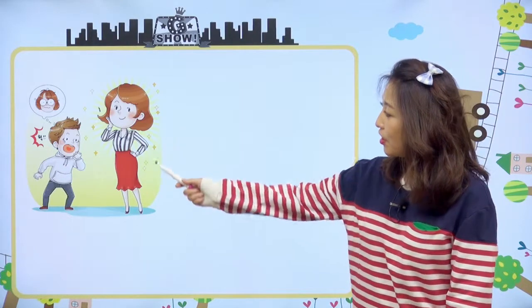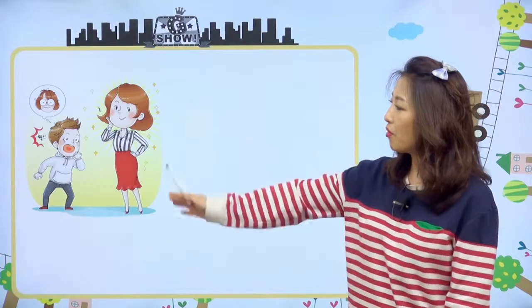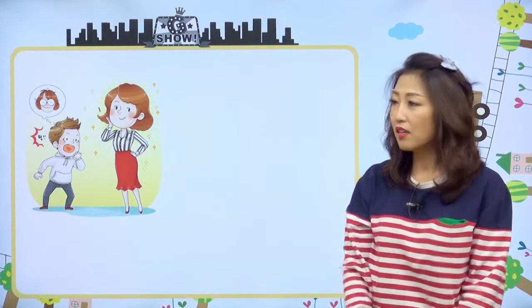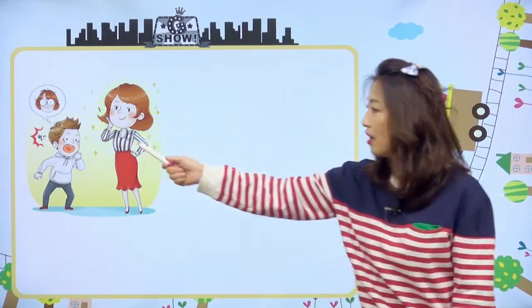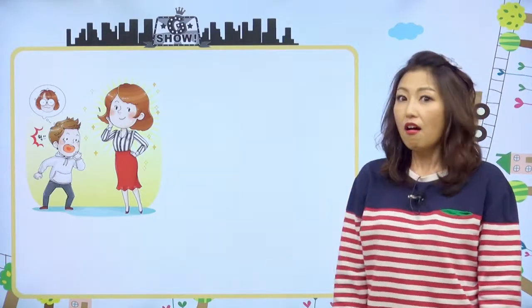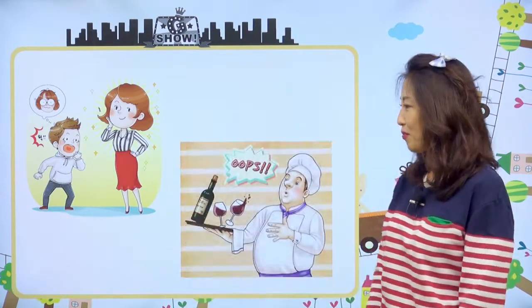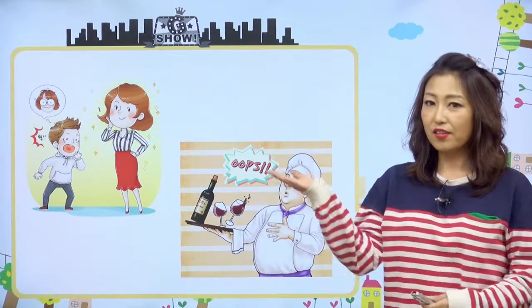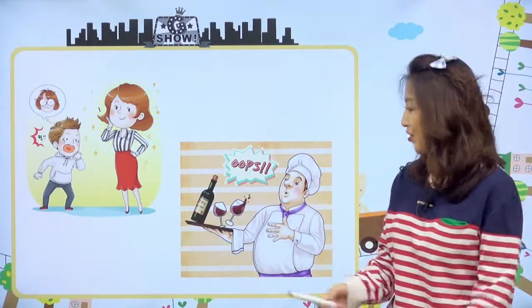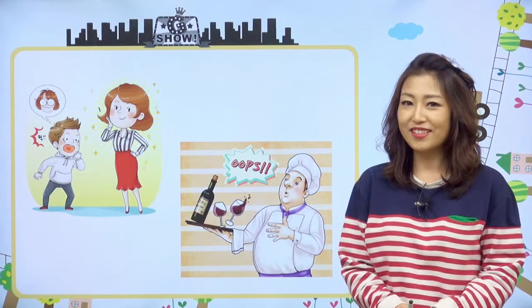여기 보세요. 이 그림에서 우리 친구들이 읽어낼 수 있는 게 있어요. 여기 a beautiful woman, 아주 아름다운 여자가 있고, 지나가던 남자가 그 예쁜 여자를 보고 막 이렇게 놀라고 있죠. 다른 그림도 볼까요? 여기 보니까 셰프가 와인을 나르다가 쏟을 뻔했어요. 그래서 Oops! 이렇게 했네요. 이런 그림들을 보면 우리가 오늘 뭐에 대해서 얘기할지 짐작이 가죠?